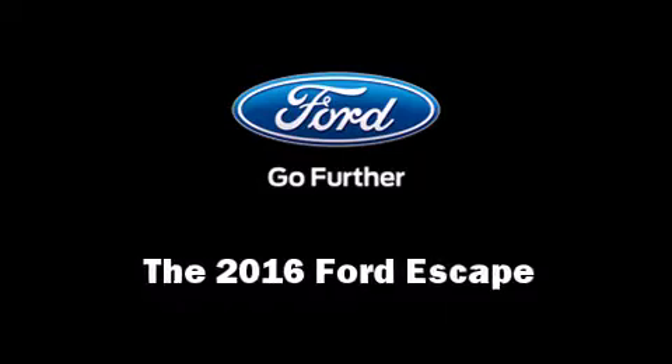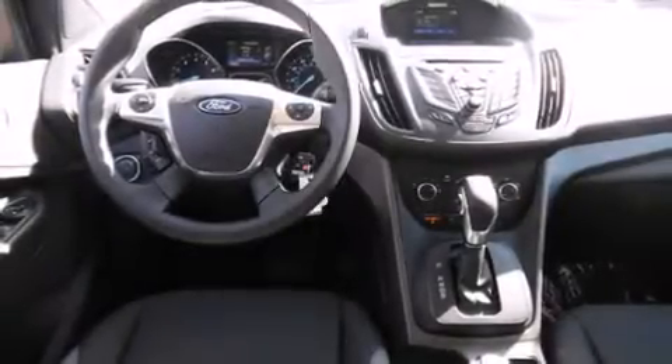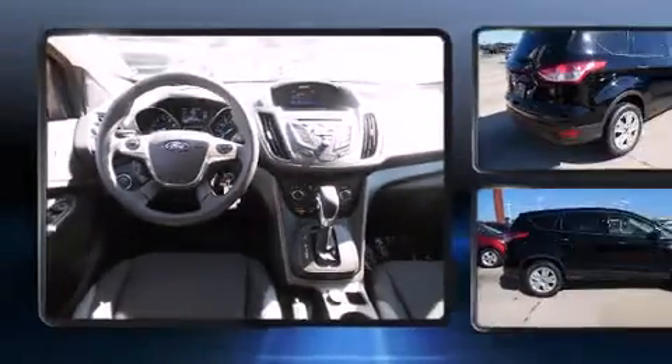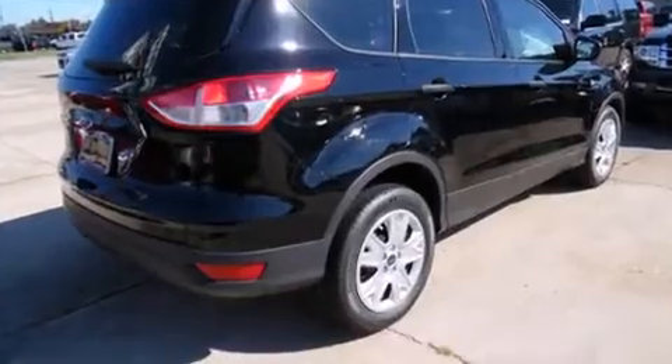The 2016 Ford Escape. Under the hood you'll find a four-cylinder engine with more than 150 horsepower, providing a smooth and predictable driving experience.